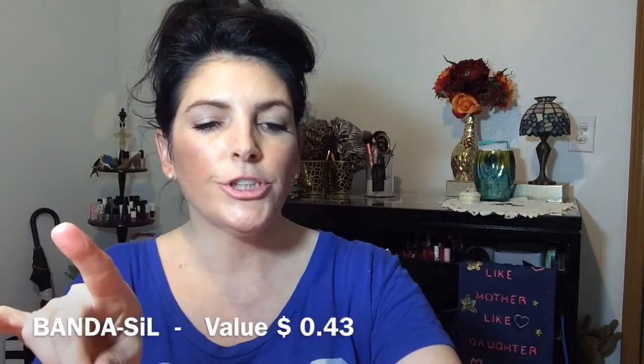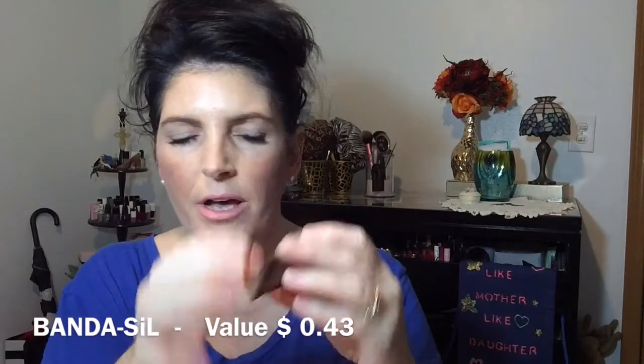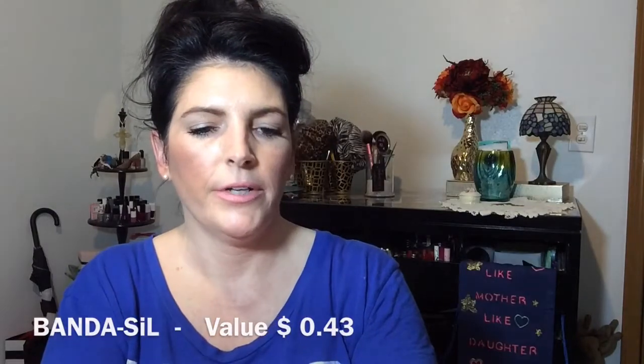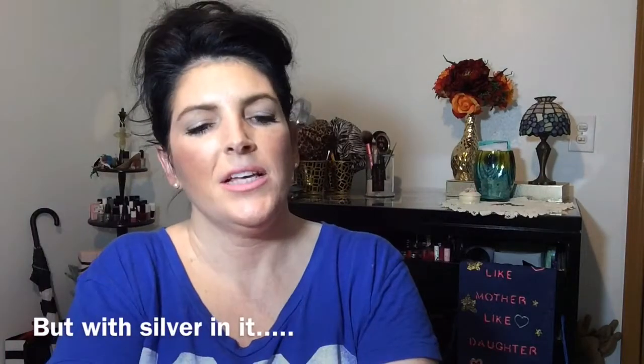Next thing in here is Bandasil Silver Gel for abrasions, cuts, and minor burns — basically like an antibiotic ointment. I like these little packets because I can put them in my wallet.